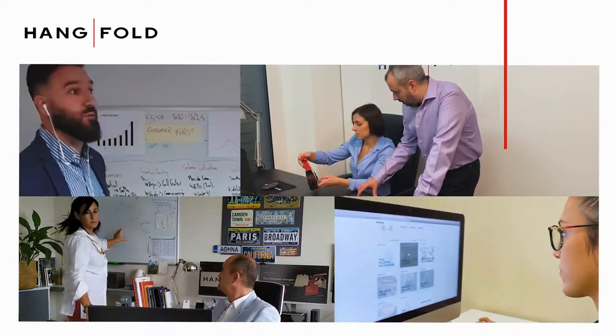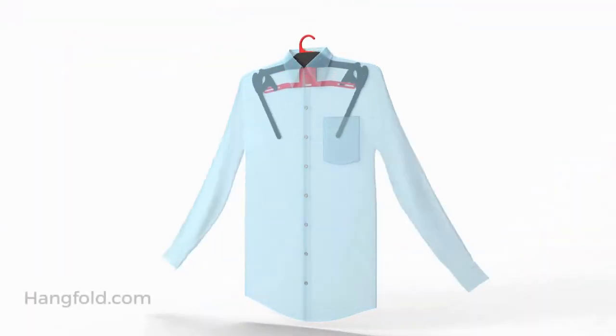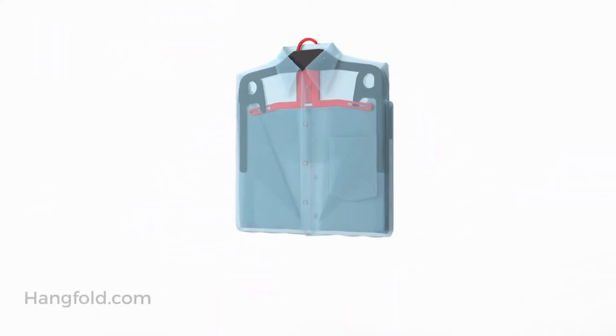We're HangFold, your travel partner. HangFold transforms itself into a template for the perfect folding of garments.